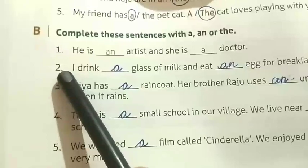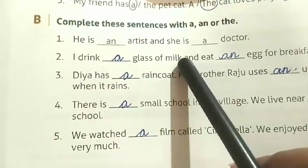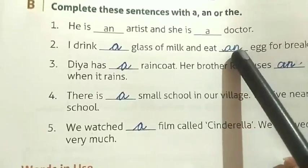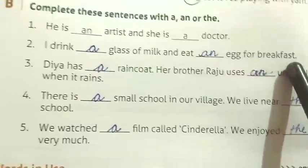Number two: I drink a glass of milk and eat an egg for breakfast. 'G' is a consonant so we write 'a' for glass. 'E' is a vowel so we write 'an' for egg.